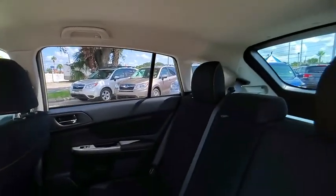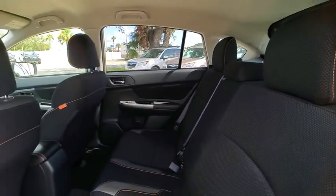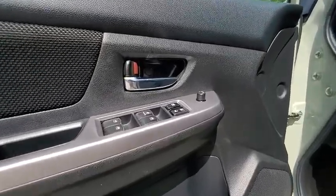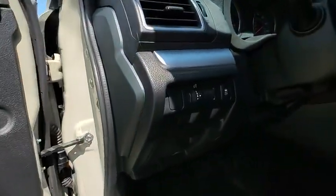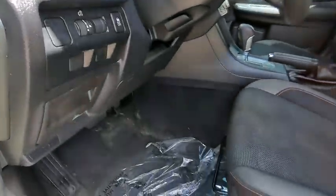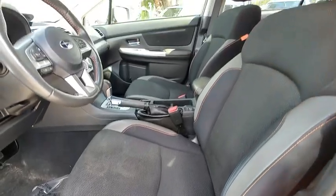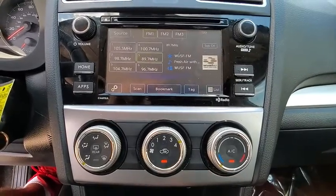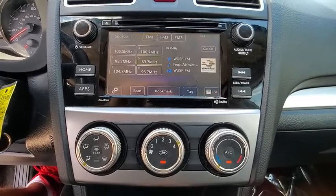This vehicle has less than 35,000 miles. Here are some of this vehicle's great options: all-wheel drive, heated mirrors, aluminum wheels, rear spoiler, brake assist, traction control, stability control, daytime running lights, engine immobilizer, tires, front performance. A vehicle like this doesn't come along every day.